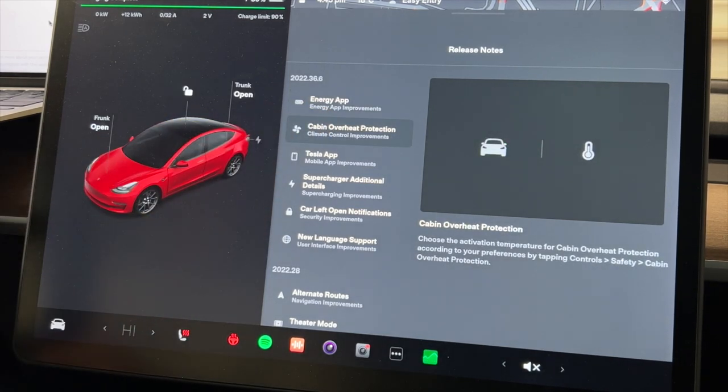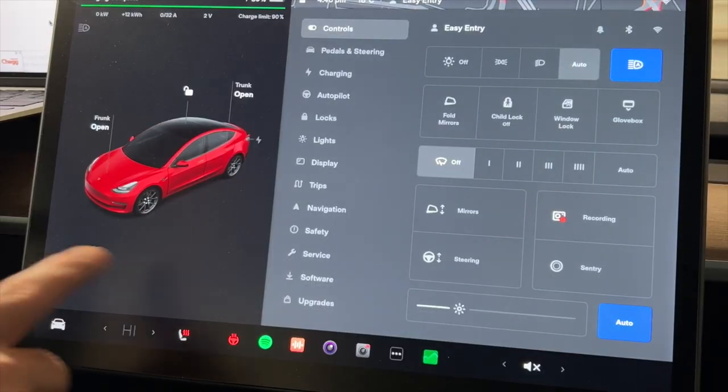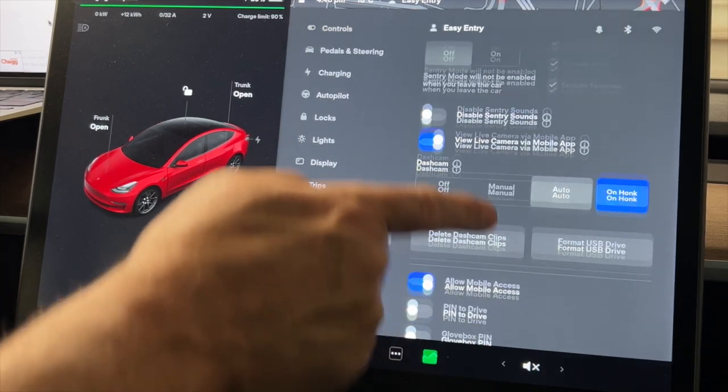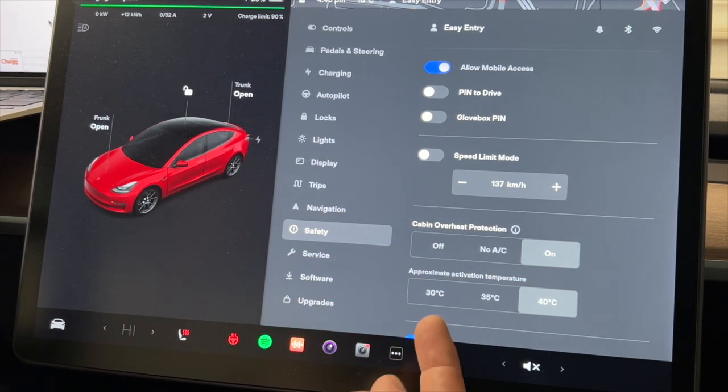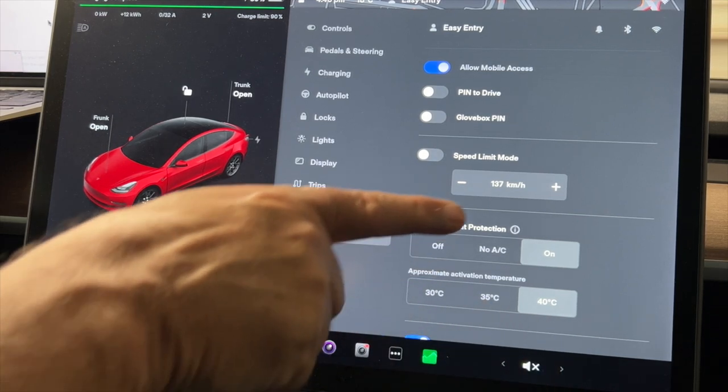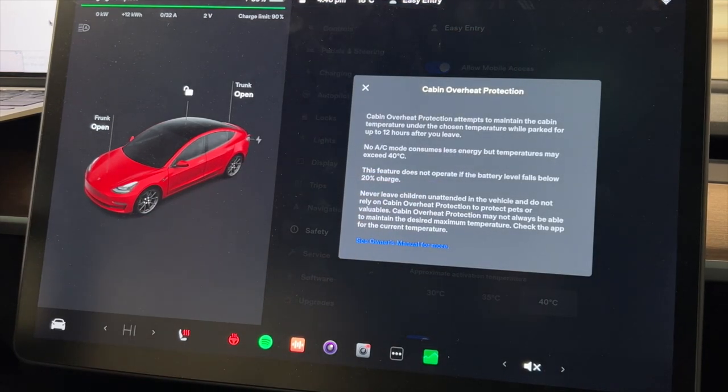That's a quick overview of the new Energy App — there's a lot more to come in the full video. Next is Cabin Overheat Protection. You can now choose the temperature at which it activates. Previously it was just on with no temperature selection. Go to Safety, scroll down, and you'll see it's set to On with air conditioning, and now there's an approximate activation temperature option.